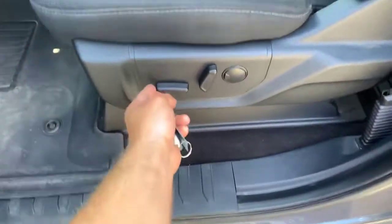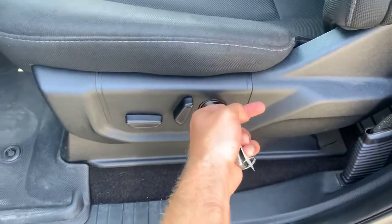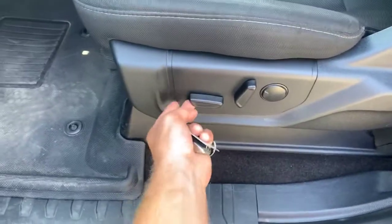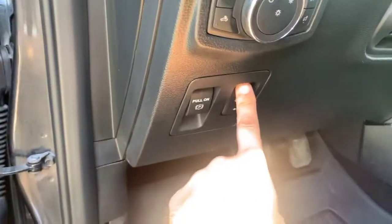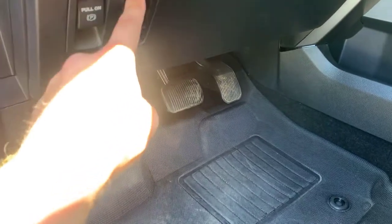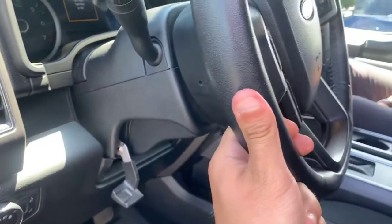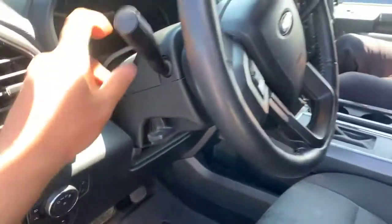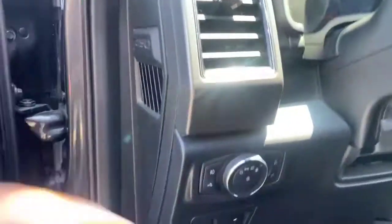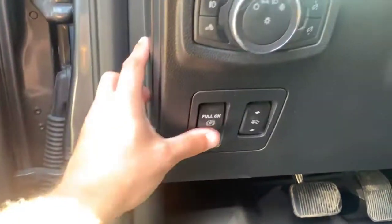I like the blacked-out headliner too — it looks really good. These seats are power: front-back, side-to-side, up-and-down, with lumbar support as well. Not only are those adjustable, you also have adjustable power push pedals. And with this lever you can tilt the steering wheel and push it in or out to give you the utmost comfort for your arms too.